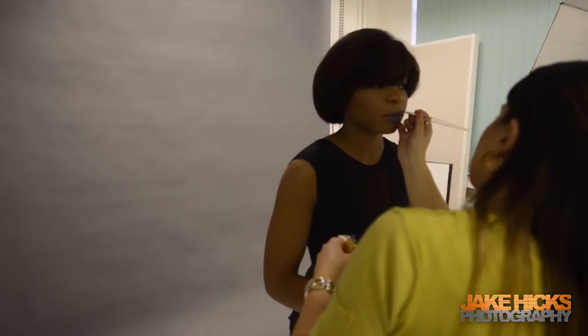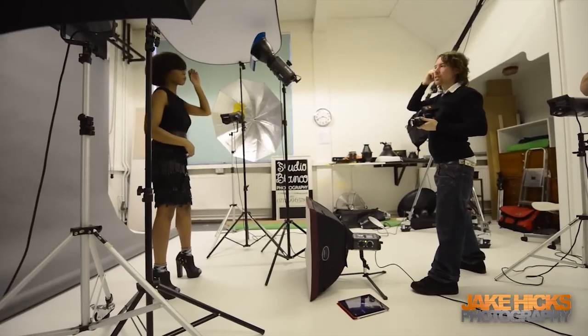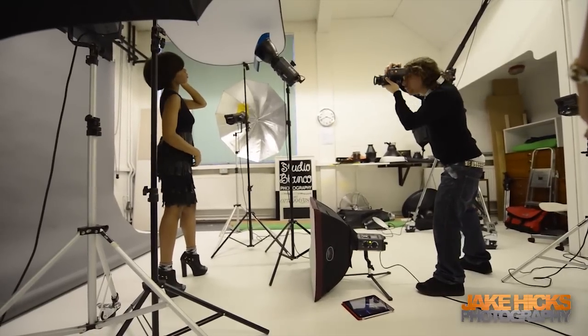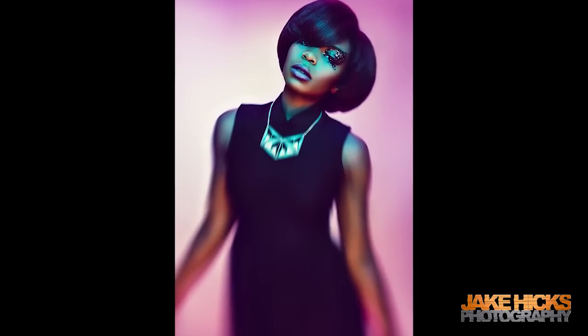Once Emmanuel was happy that we had the shots for the competition, he was happy for us to try some different ideas. The makeup artist had some cool face-laced stuff — like a vinyl that you stick over the eyes — and it looked really cool. I wanted to try some shots with the tilt-shift lens, which creates that sort of blurring around the edge. It was just a great opportunity to play a bit, and it was nice that everybody was up for that. I think they turned out really, really well.